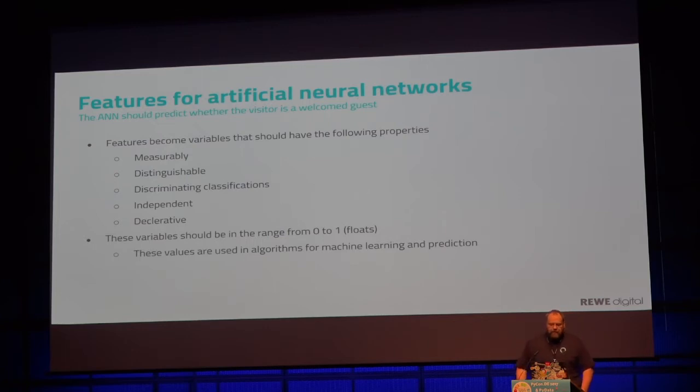Features are used to make variables — in our case, numbers from zero to one. There are newer networks now where you can just put plain text in and they do everything for you. But we try to keep it simple and create real numbers out of it.